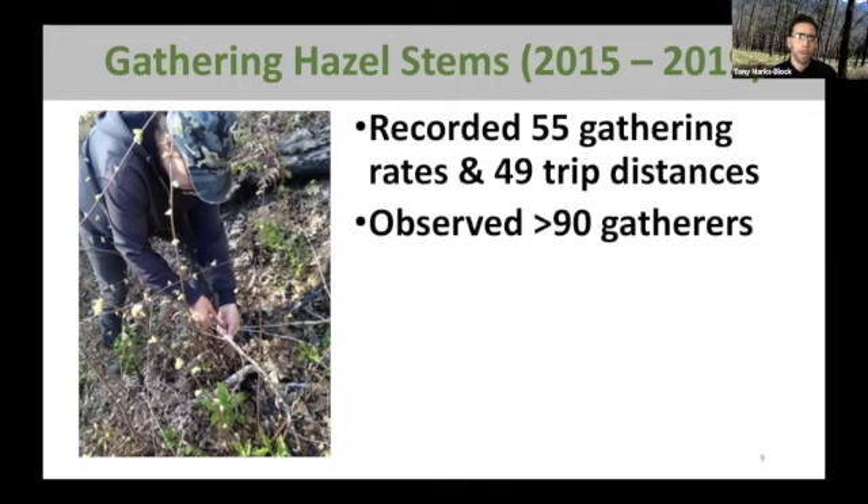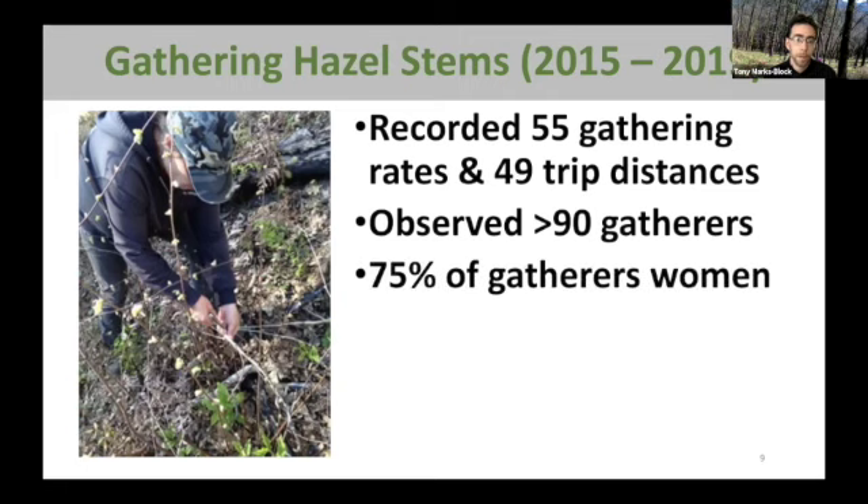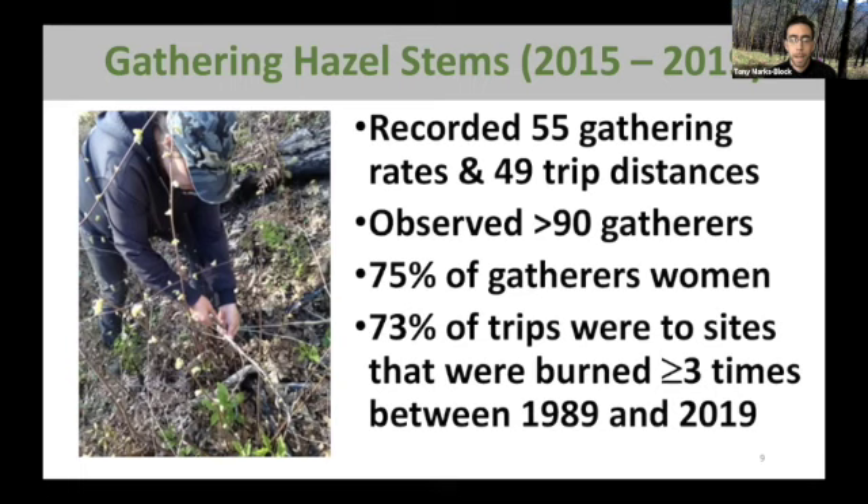Over this four or five year period, we observed over 90 folks gathering, the majority of which were women. The majority gathered at two sites that have been burned three or more times in the past 30 years.